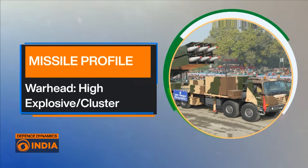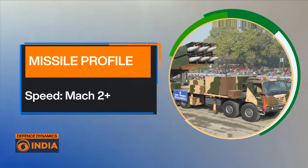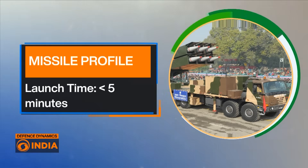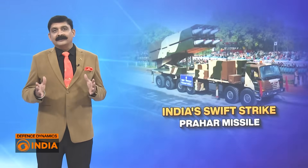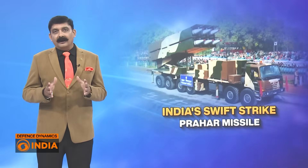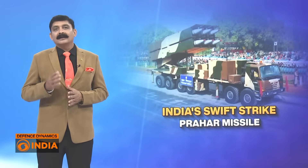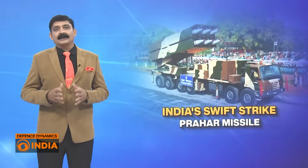The warhead includes high explosive and cluster bombs, and the speed it can achieve is over Mach 2. It has a very short launch time of less than 5 minutes. Mounted on a high mobility launcher with 6 missiles ready to fire, Prahar can move fast, deploy fast and fire fast — ideal for surprise counter-force strikes against enemy troop concentrations, air bases or logistic hubs.